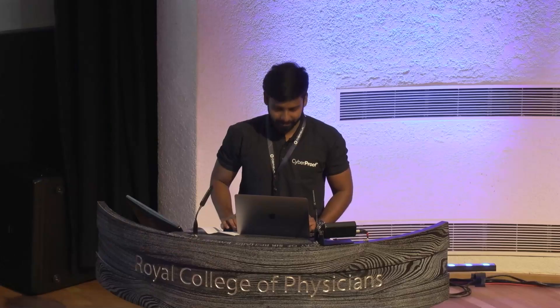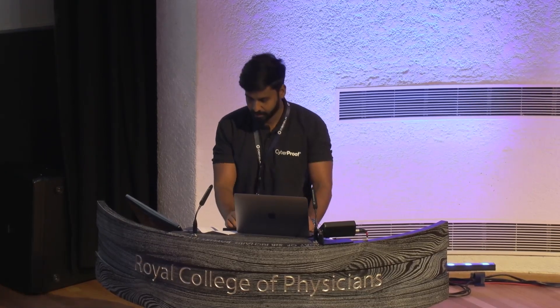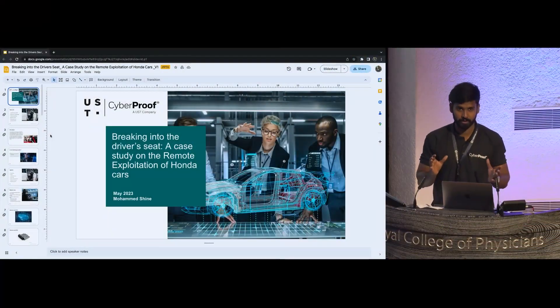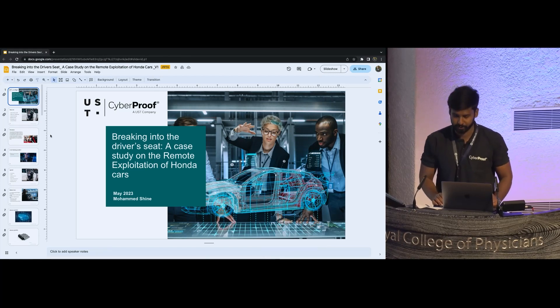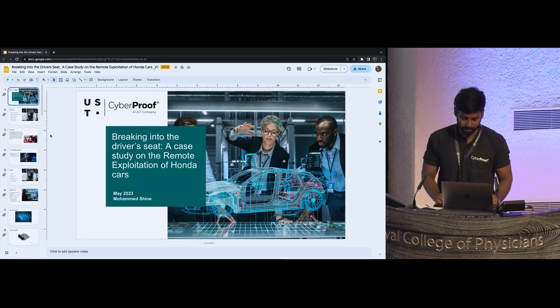Thank you everyone for joining. Today I'll be talking about automotive and application security. With the growing concern of automotive cybersecurity and automotive thefts — you may have noticed that car thefts have been on the rise lately, causing distress and financial loss to countless individuals. In fact, I recently had a first-hand experience in car hacking using a vulnerable API.